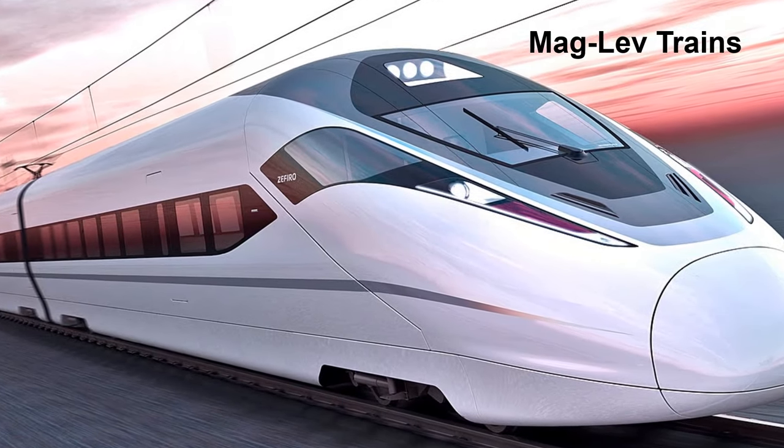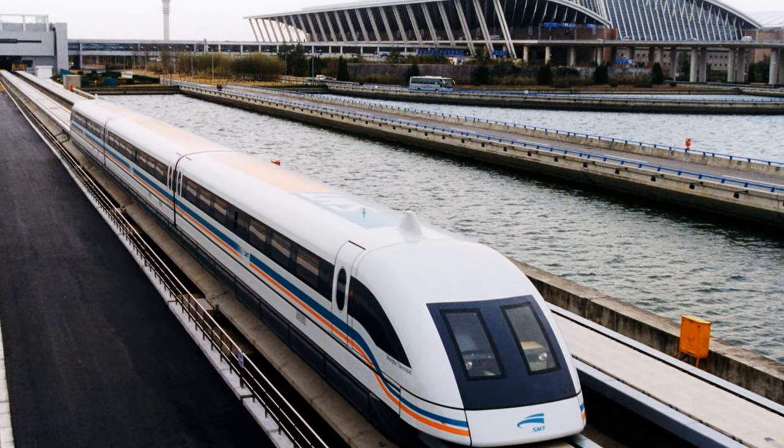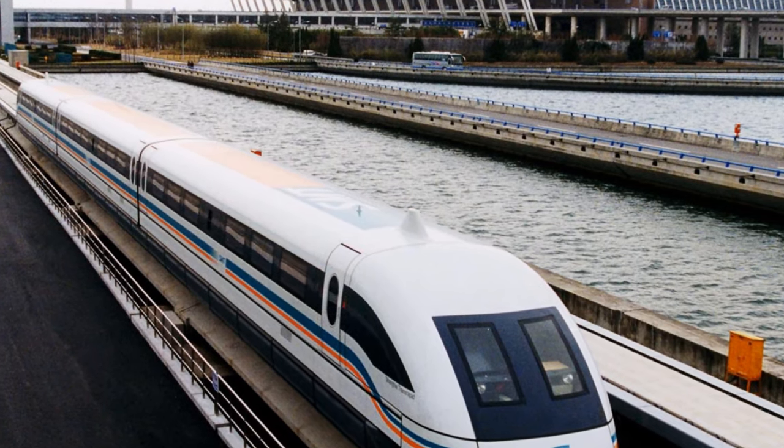Magnetically levitated trains, known as maglev trains, use magnets under them to float above the magnetic tracks, because the magnets are repelling each other.